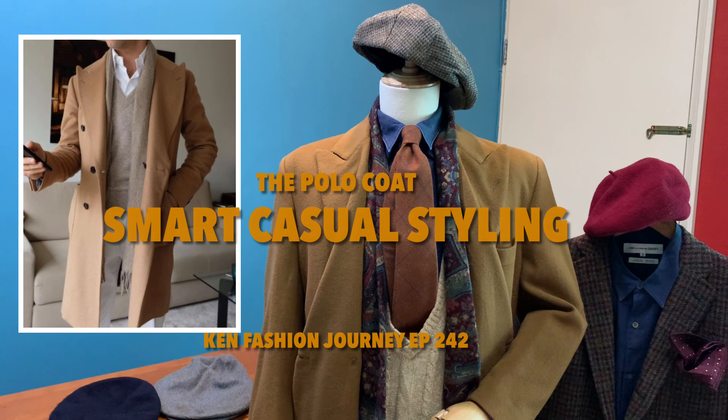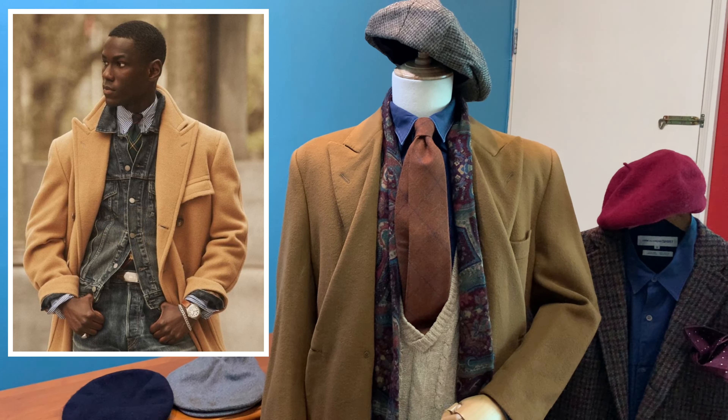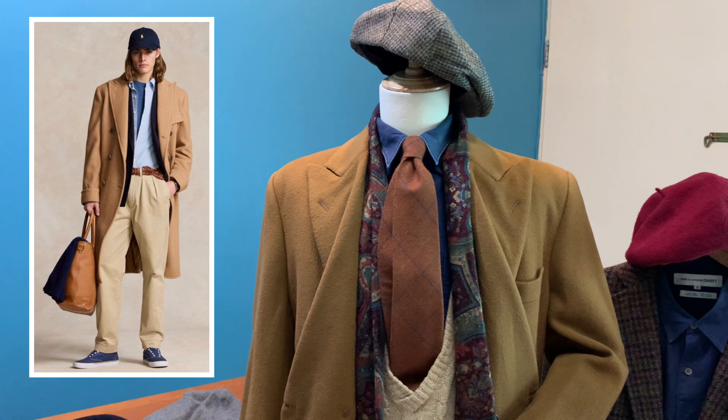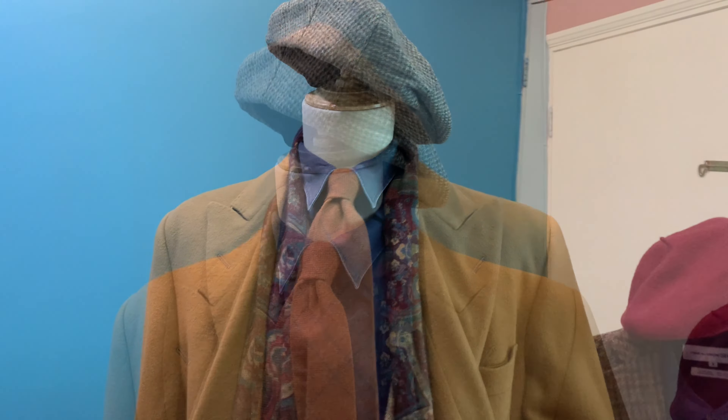Hello, welcome to another episode of Cannes Fashion Journey. As a continuation from last week, we are talking about the polo coat and this week's inspiration is wearing the polo coat in a very smart and rugged casual style. Let's come and check it out.